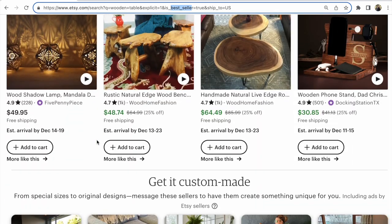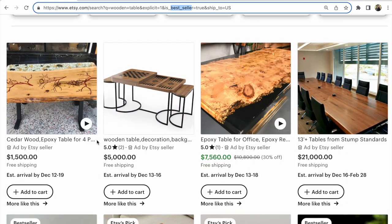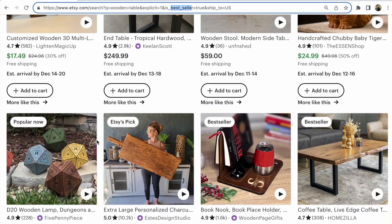You will see interesting statistics: if you want to promote your listing on Etsy ads, use a short title, because 40 to 60 characters help promote your listing on the specific keywords and tags that you need.